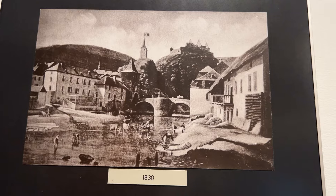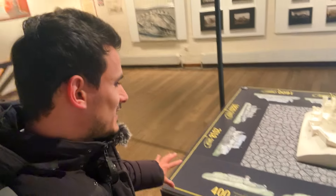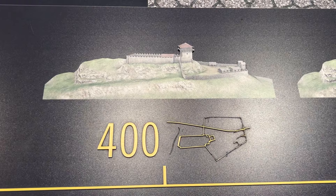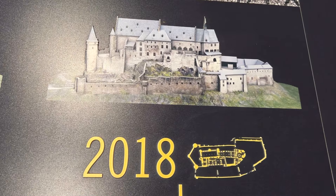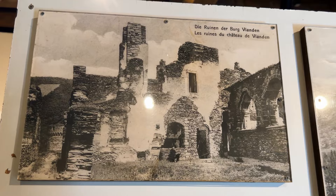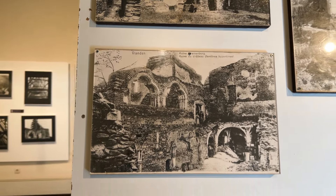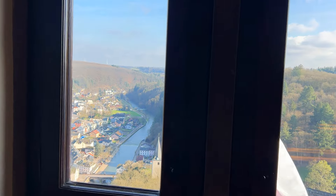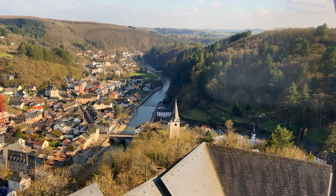This is how the village used to look with the castle on top in 1830. This shows the whole construction of the castle starting from the year 400 all the way to 2018 — you can see all stages of building the castle. This is when it was bombed — you can see how most of the castle was destroyed — and this is the guy who rebuilt it in the 19th century after it was abandoned for so long.